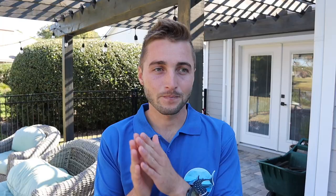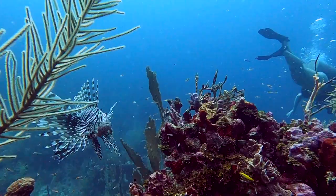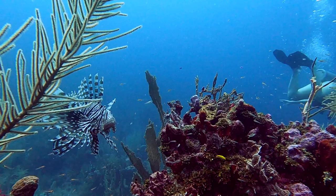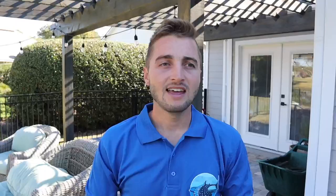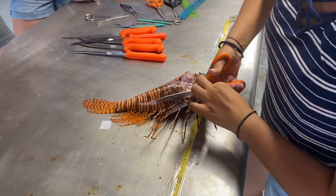Our dissections are a thorough process to understand the basics of these fish. We first record the weight of the lionfish and examine the tentacles on the tops of their heads — we've noticed variations in tentacle size and type that we're unsure about, so we keep track of it. We then get the standard length and total length, and cut off the venomous spines along the sides and dorsal area, since they can still sting even after the fish is dead and on ice.